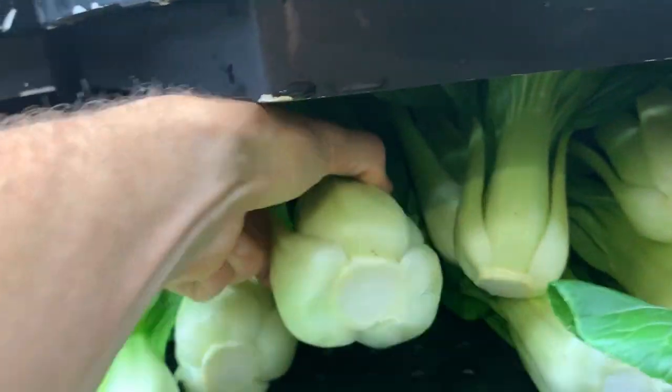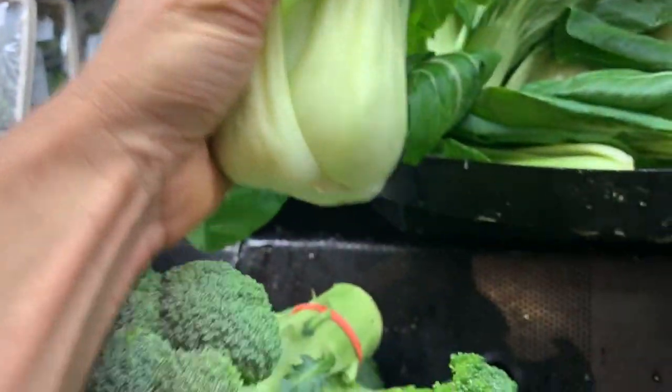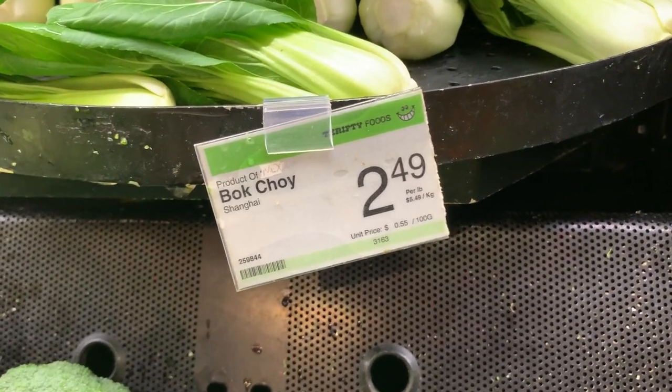Bok choy is clearly super nutritious, but it is so underutilized. I rarely see people cooking with it, and I hardly ever see it on Instagram. It's not even that bad raw — for all the weird-tasting greens I eat, it's definitely not one of the worst. At the store, you want to look for the freshest and crispiest bok choy you can find. There are a few different types: the traditional large-leaf bok choy, baby bok choy, and Shanghai bok choy, which has a green stem rather than the white stem the others have. They all have a similar nutrient content, however the Shanghai bok choy with the green stem is going to have more antioxidants.